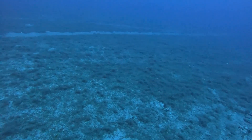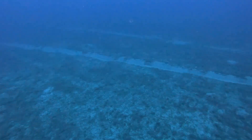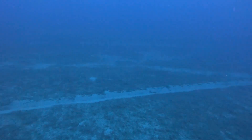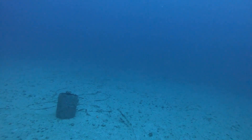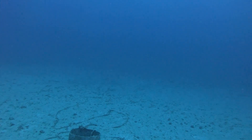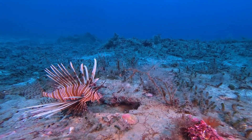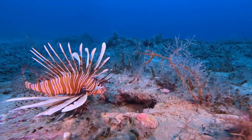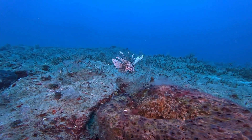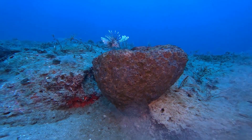We also found scars — trawling lines etched into the seabed, tearing through habitats. Even in the deep, human presence leaves its mark. Another pressure threatening these fragile ecosystems is invasive species: lionfish have settled, thriving in warmer waters and preying on native species. As the sea warms, new species will follow. Climate change is reshaping these depths, favouring the heat-lovers and fast spreaders.